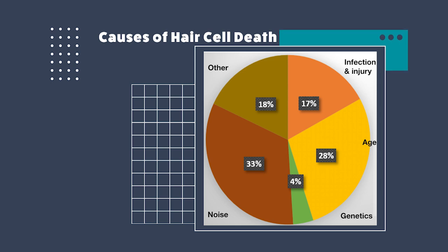What about treatment options? Are there any? Cochlear implants and hearing aids are available to manage hearing loss, but not really to treat it. But regeneration of hair cells is a potential future option to restore hearing, and that's what I'm going to tell you more about today.